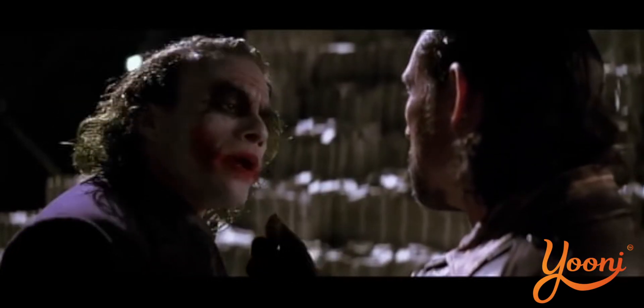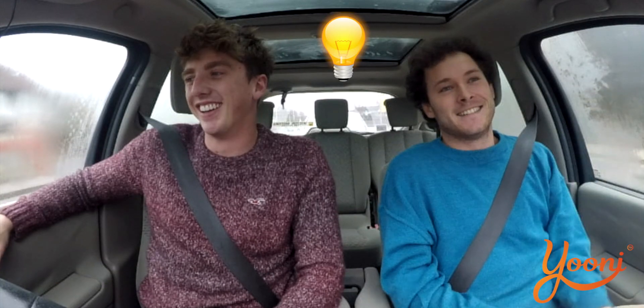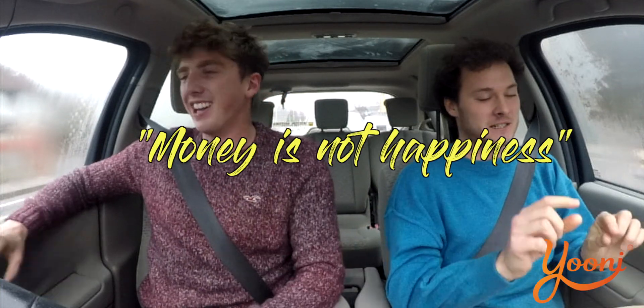I get paid half of what I would get paid in industry now to do research, but it's worth it. Money is not happiness — it's actually inversely related.